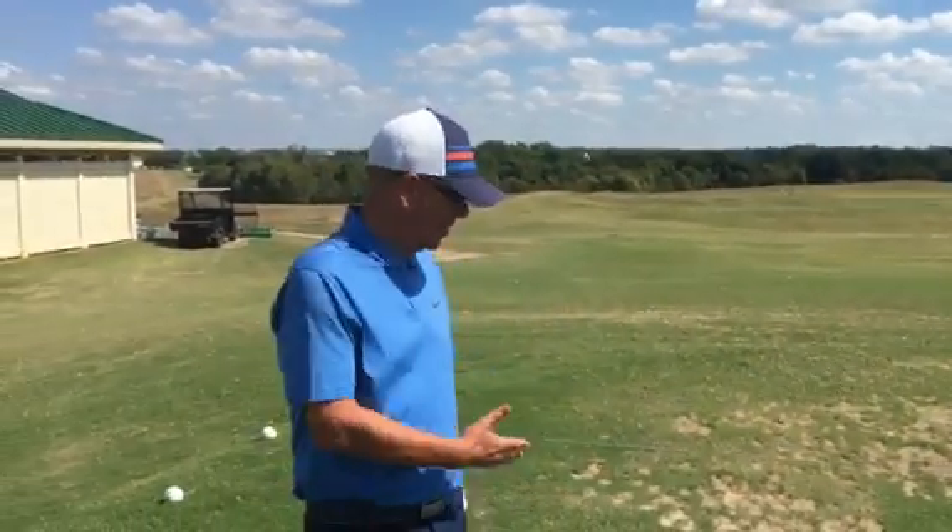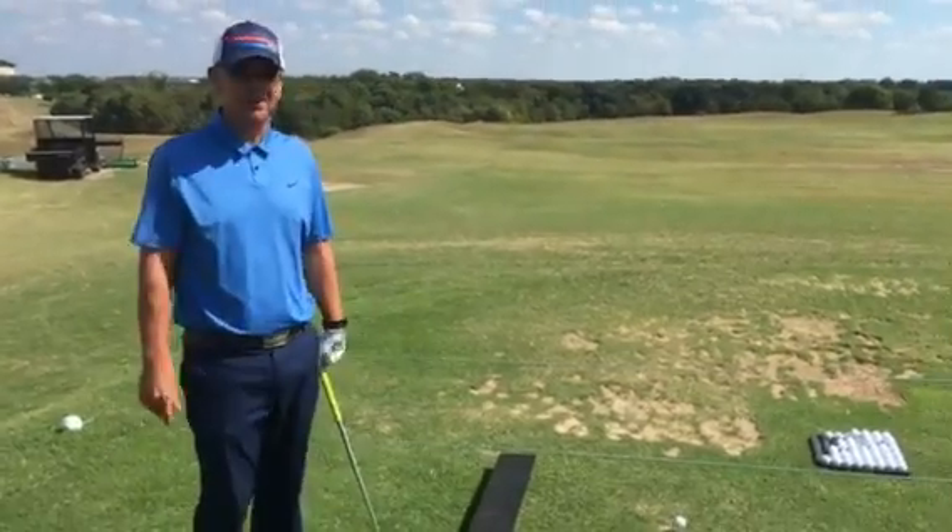Hi, I'm Brent Blackburn, your director of golf here at Gentle Creek Country Club. Do you have problems with balance? Well, a lot of us do, and I've got my trusty foam roller here.